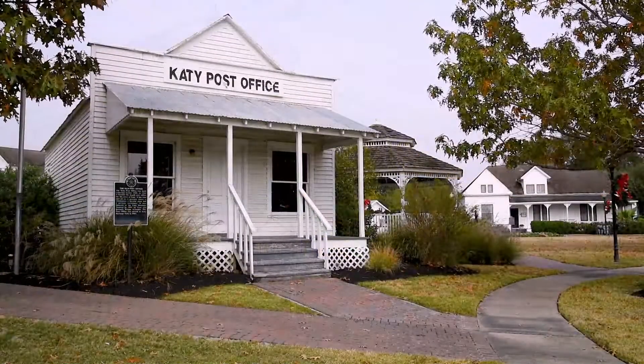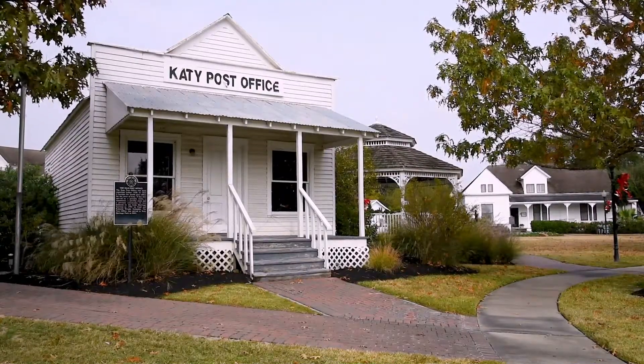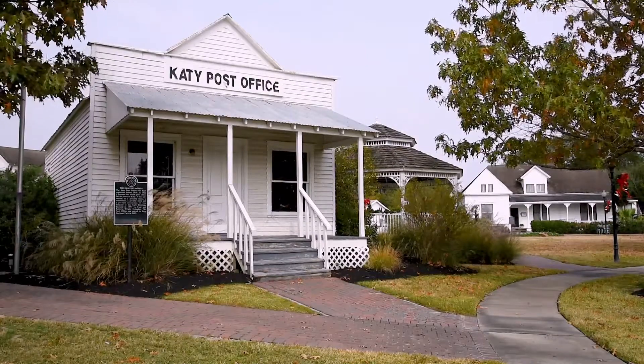Next to the bandstand, you'll find the Katy Post Office Building, which became the 4th Katy Post Office in 1922. This building gives visitors a glimpse into the past post office structure.